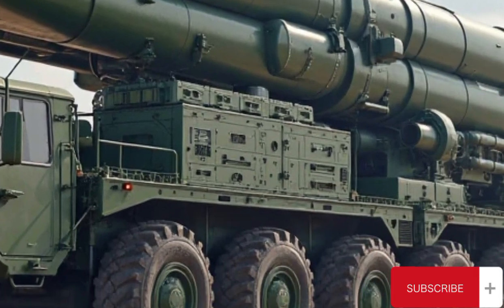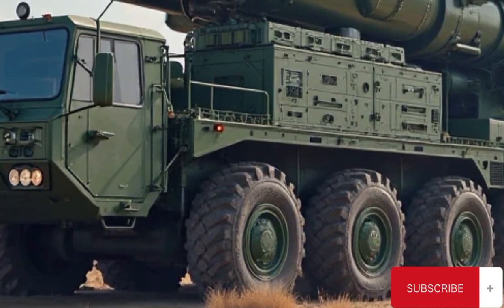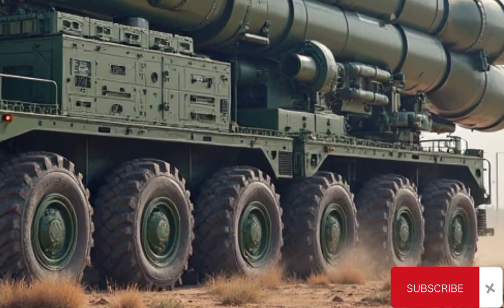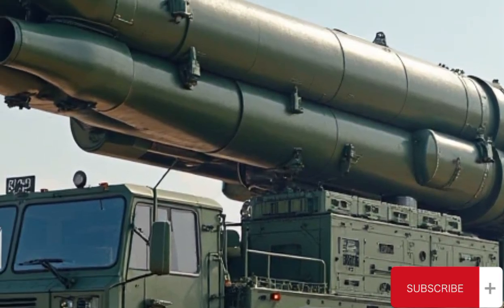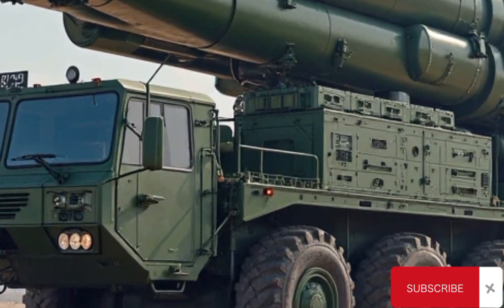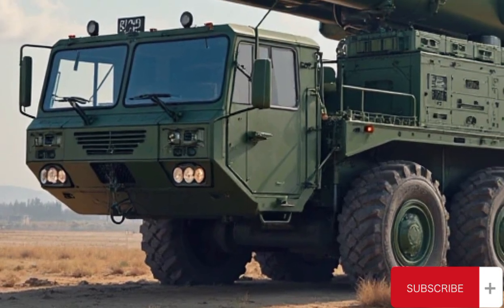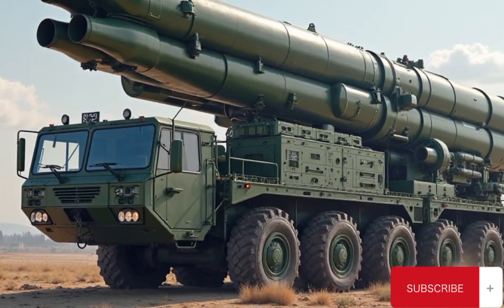In summary, the S-400 Triumph stands at the pinnacle of current air defense technology. With its unmatched range, speed, and versatility, it provides a multi-layered shield against nearly all types of aerial threats. The combination of powerful missiles like the 48N6DM and the 40N6, advanced radar systems, and operational flexibility makes it a cornerstone of strategic defense. As global tensions continue to rise and airspace becomes an increasingly contested domain, the role of systems like the S-400 will only grow in importance on the world stage.